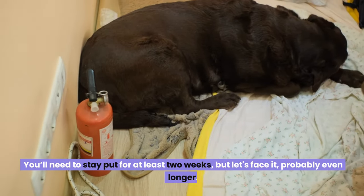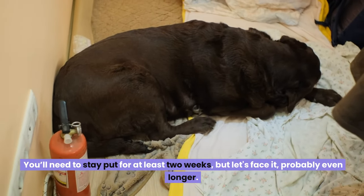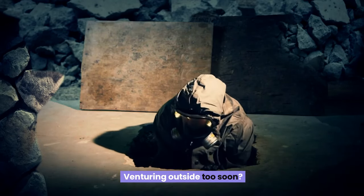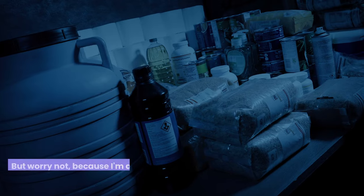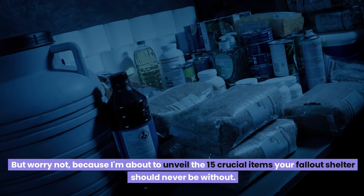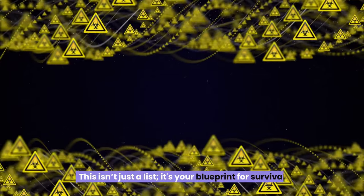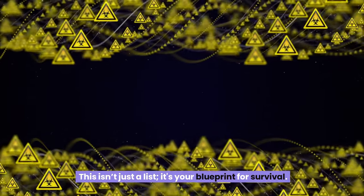You'll need to stay put for at least two weeks, but probably even longer. The danger won't clear up overnight. Venturing outside too soon is a risk you don't want to take. I'm about to unveil the 15 crucial items your fallout shelter should never be without. This isn't just a list — it's your blueprint for survival.